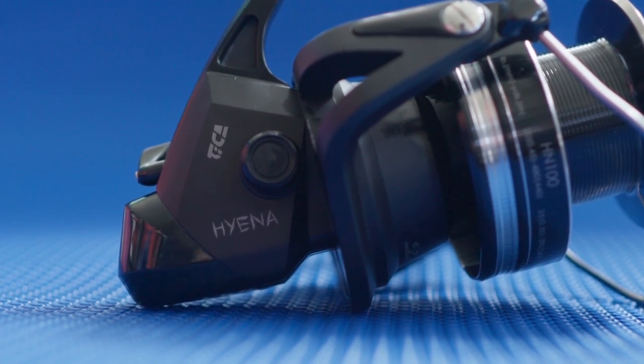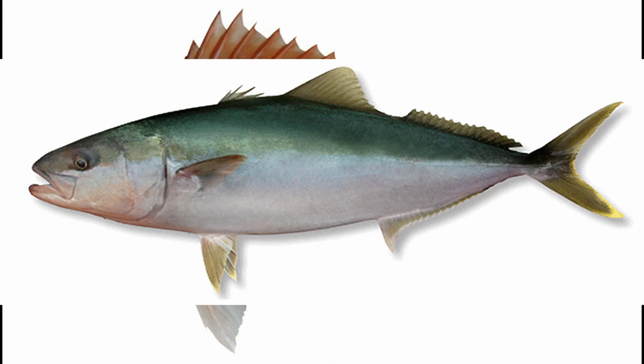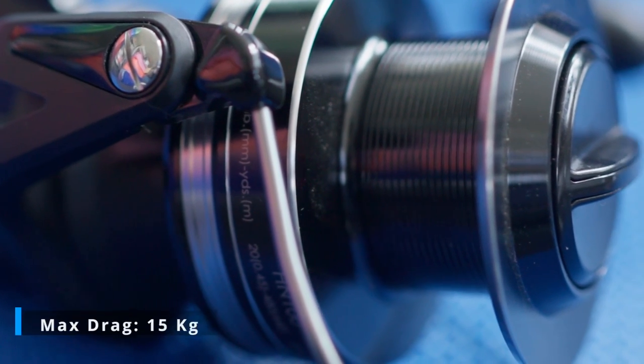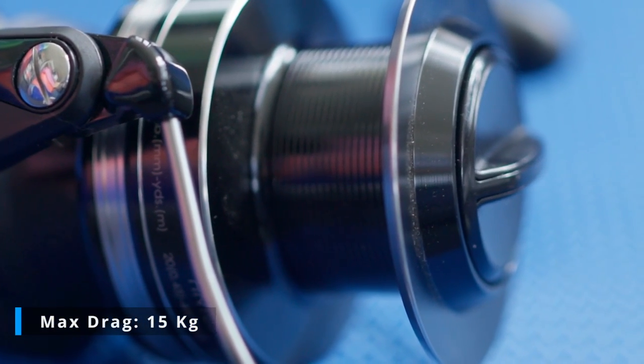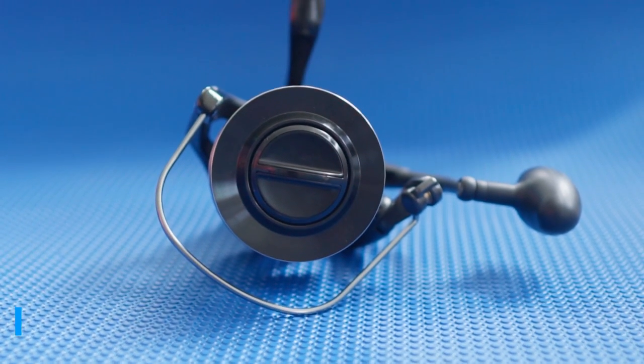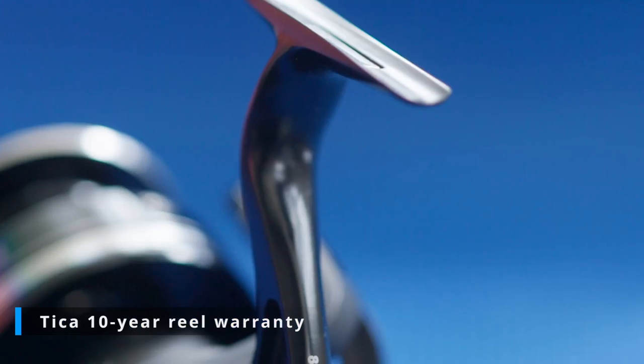It's capable of catching snapper, kawhai, and kingfish. The maximum drag capacity is 15 kg, and it comes with Tika's 10-year reel warranty.